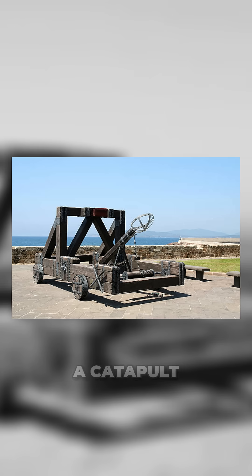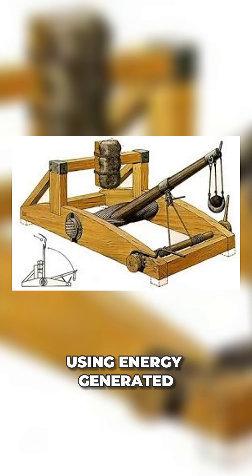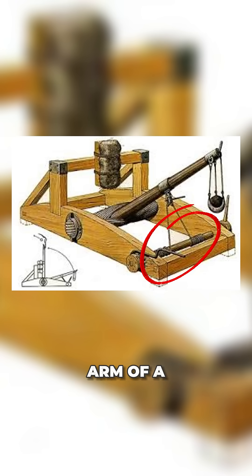The medieval mangonel, better known as a catapult, launched projectiles like stones using energy generated by twisting a rope around the arm of a lever.